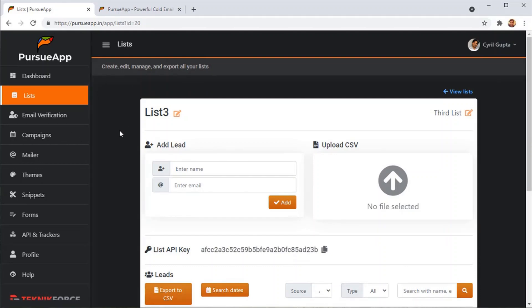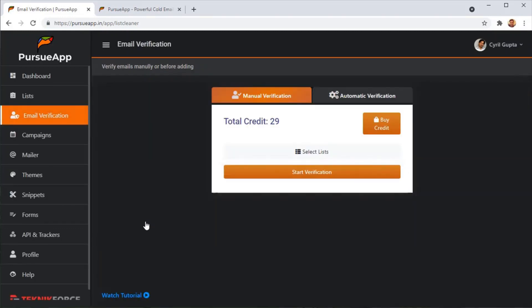You can create a separate list for each topic, each product you have, or anything you want. Then there's email verification — something you really need but most software just don't have. It's the system in which any lead you put in is first going to be verified, and Pursue App is only going to mail verified leads.